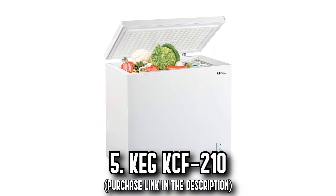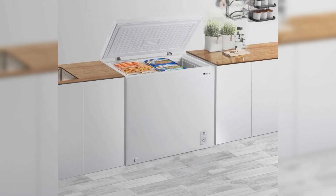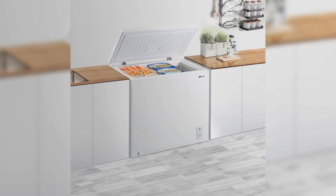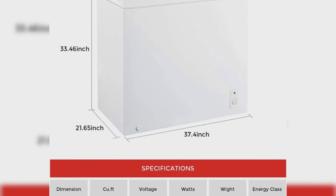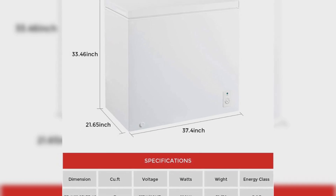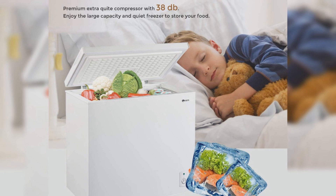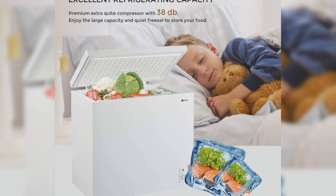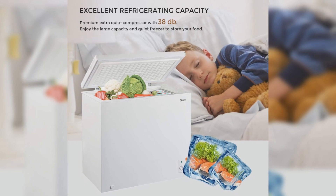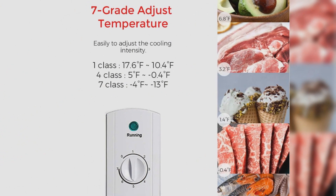Number 5, the Keg KCF-210. Imagine the convenience of a large-capacity freezer that doesn't claim a lot of your floor space. The Keg KCF-210 chest freezer makes this possible, offering a generous 7.0 cubic feet capacity and encapsulating ample space for your favorite frozen foods in a compact, silence-optimized design. Measuring at a neat 35 by 22 inches, it's a great choice for deep freezing without overwhelming your kitchen space. Featuring an adjustable 7-grade temperature control, this freezer lets you customize settings from a frosty 13 degrees to a cool 17.6 degrees. With a hanging storage basket, effortlessly arrange your frozen items — whether it's ice cream, beverages, or other smaller kitchen items — and enjoy easy access while preventing potential damage.